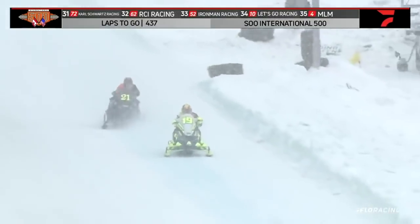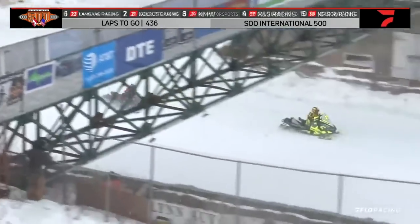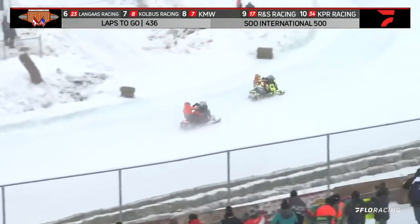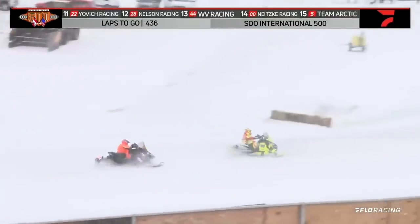We got a battle for the race lead, as Ryan Spencer, the primary rider today for that potent Cataract Collision Racing, he's pulling right up to the back tailpipe of the 19 of Nichols.